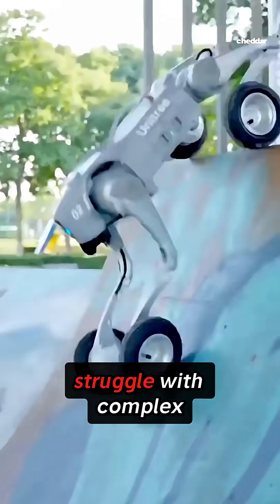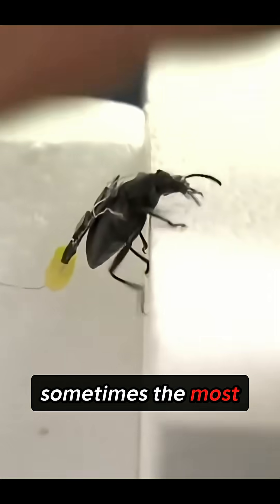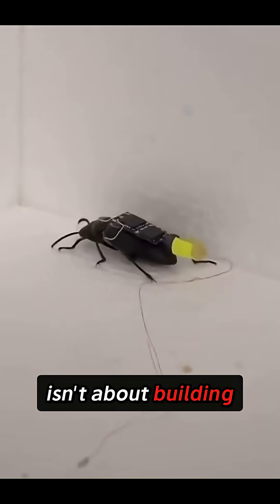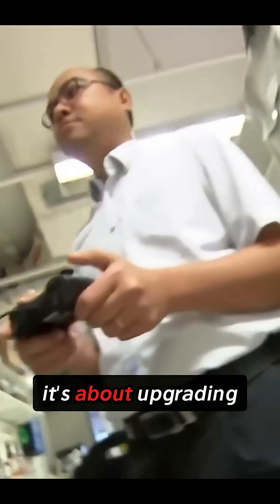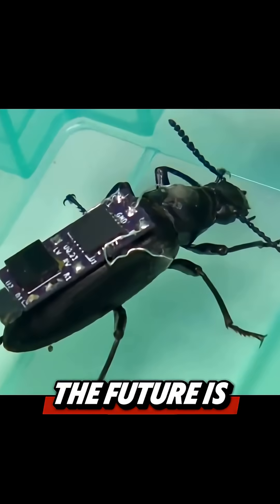While traditional robots struggle with complex terrain, these living machines move through debris like it's nothing. Sometimes the most advanced technology isn't about building something completely new — it's about upgrading what evolution already spent millions of years perfecting. The future is cyborg.